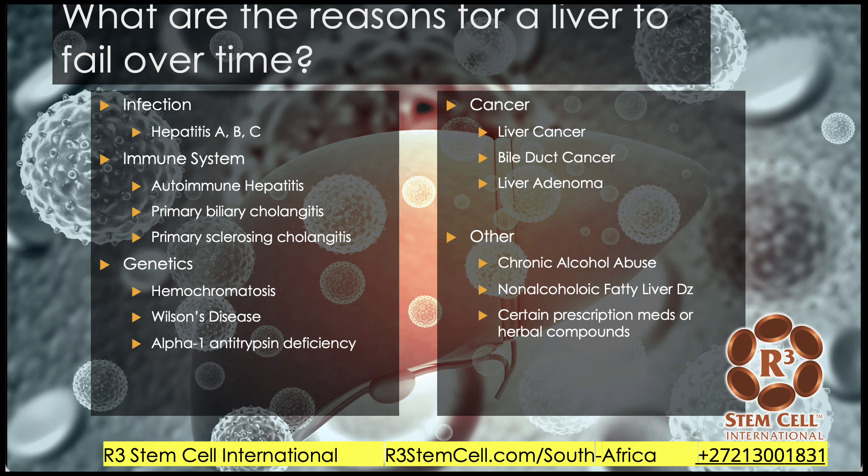So what are the reasons a liver can fail over time? A very common reason worldwide is from hepatitis A, B, or C — it can really tax the liver and cause it to fail over time. There are also immune system issues like autoimmune hepatitis, primary biliary cholangitis, primary sclerosing cholangitis. There are various genetic issues: hemochromatosis, Wilson's disease, alpha-1 antitrypsin deficiency.